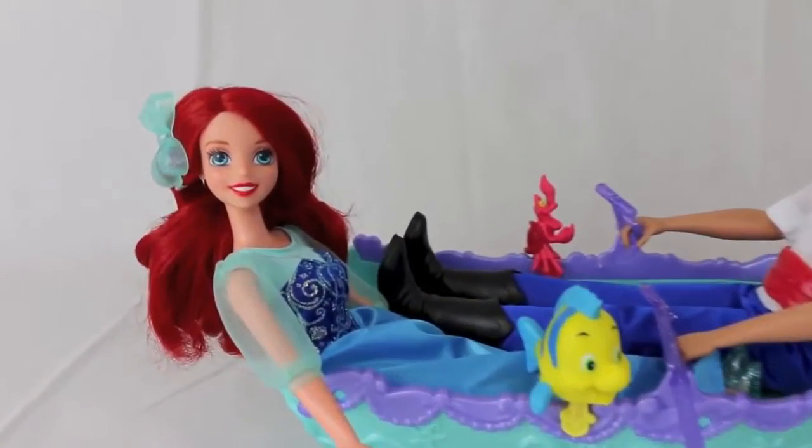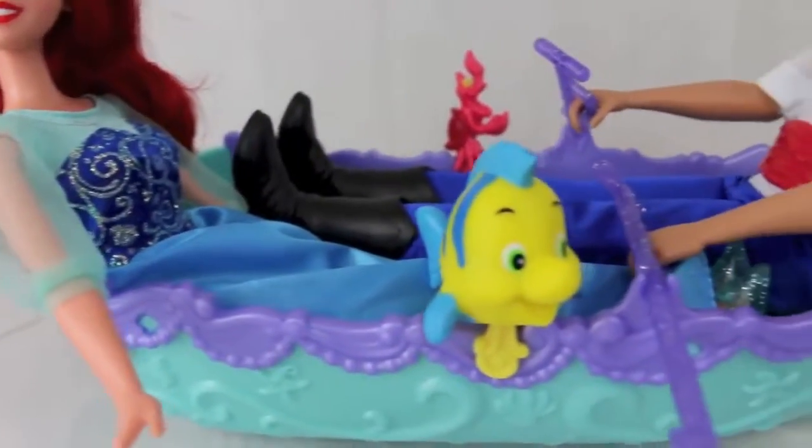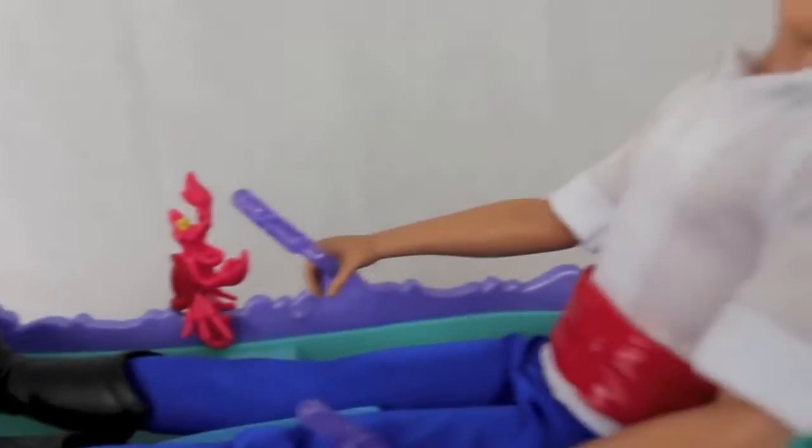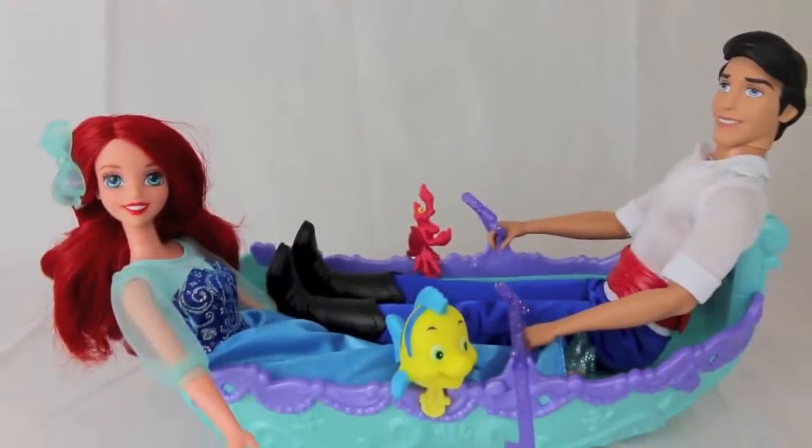This Lagoon gift set comes with Ariel when she is a human. It also includes her fish friend Flounder and Sebastian the Crab, along with Prince Eric and the boat that they are sitting in.